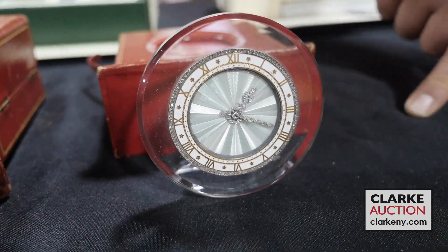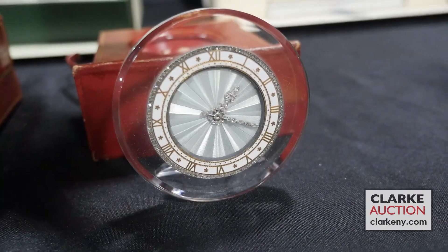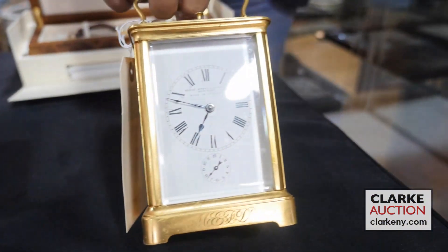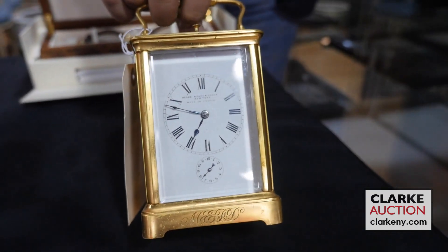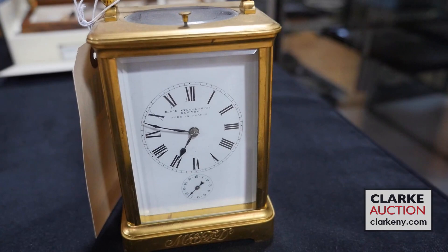Next up, we have an exquisite rock crystal Cartier clock with beautiful diamond-accented hands. This is truly a masterpiece — be sure to read my descriptions; I put a lot of effort into these and took a number of photographs. Moving right along to the final clock: this absolutely beautiful French carriage clock in a Corniche cage. It is a repeater, ladies and gentlemen, and it's retailed by Blackstar and Frost out of New York. Beautiful piece.